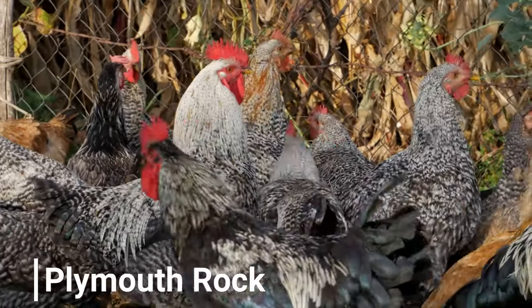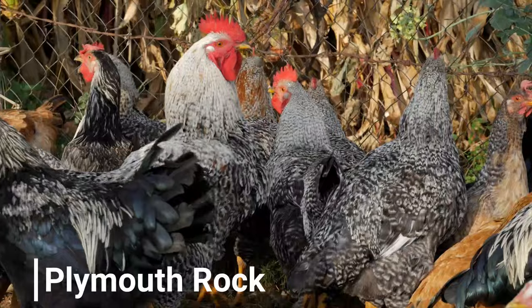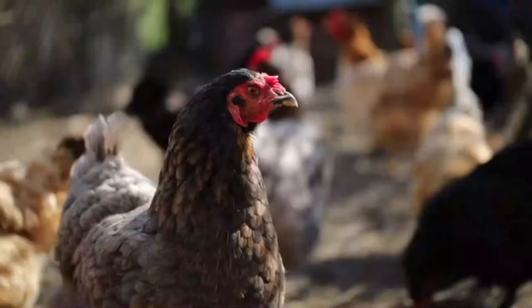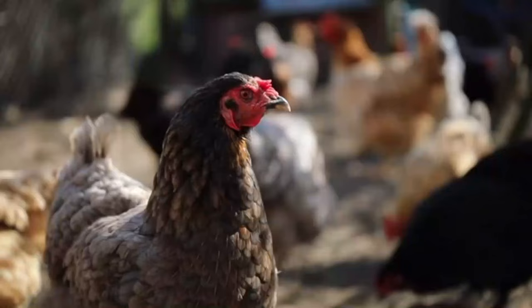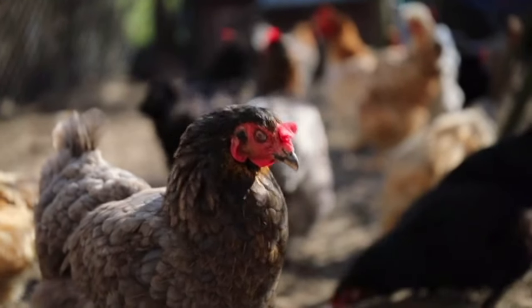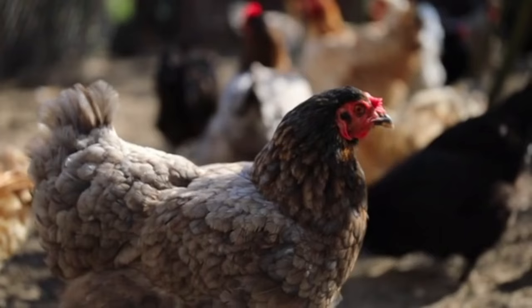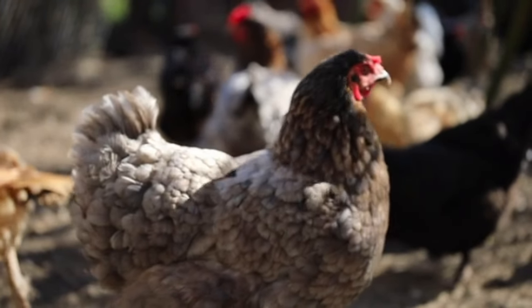Plymouth Rocks produce about 200 to 250 eggs per year. While not the highest producers, they are still considered reliable layers. They are known for their distinctive striped barred-pattern feathers, which make them quite attractive. They are medium-sized and sturdy.